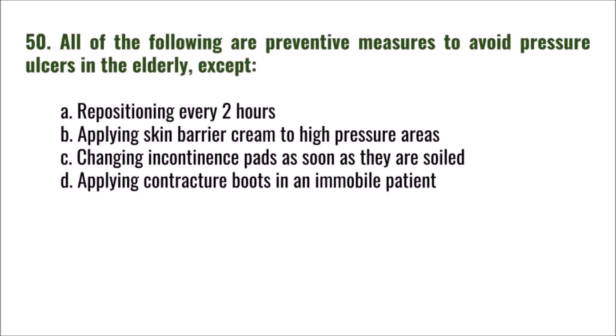Question 50: All of the following are preventive measures to avoid pressure ulcers in the elderly EXCEPT: A) repositioning every two hours, B) applying skin barrier cream to high pressure areas, C) changing incontinence pads as soon as soiled, D) applying contracture boots in an immobile patient.